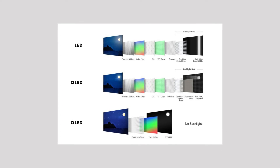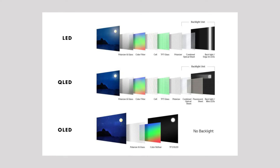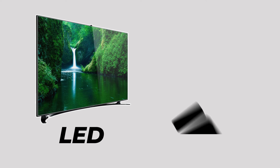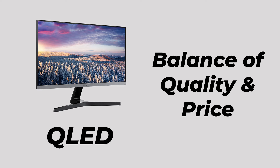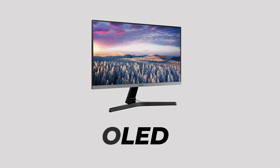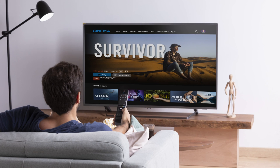In conclusion, LED, QLED, and OLED TVs each have their strengths and cater to different needs and budgets. If you're looking for an affordable option with decent performance, LED is a good choice. For a balance of quality and price, consider QLED. And if top-notch picture quality is your priority and budget permits, OLED is the way to go. Remember, the right choice ultimately depends on your preferences and viewing environment.